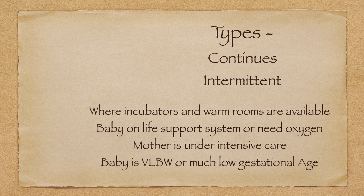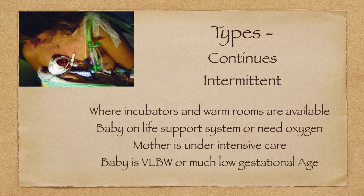Intermittent KMC is also appropriate when the mother is under intensive care, or when the baby is very low birth weight or of much lower gestational age. There is no fixed landmark gestational age — it depends on the maturity of the baby. As you can see in this picture, the baby is under invasive ventilatory support, and even then the doctors are promoting KMC. It is also very important for psychological bonding.